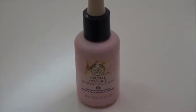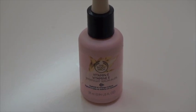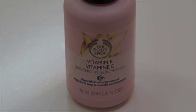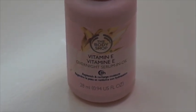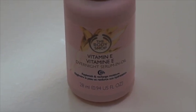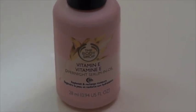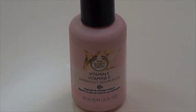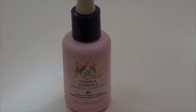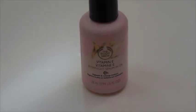Welcome back to my channel. Today I'm going to be talking about the Body Shop's Vitamin E Overnight Serum Oil. This oil comes in a 28 milliliter bottle and it is an overnight oil, which is good for replenishing and recharging moisture into the skin. It's pretty good for those who are suffering from dry skin or skin that is lacking luster — looking a bit dull, dehydrated, and flaky.